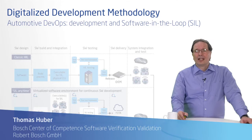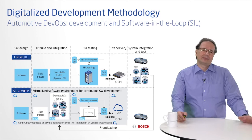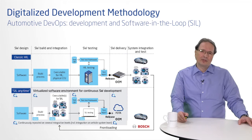Let's start with the development part of the DevOps cycle. The core of it is virtualization and the software-in-the-loop concept. Development cycles are getting shorter, regular software updates after SOP are required, system complexity is constantly increasing, and integration efforts seem to explode. These challenges can be met by using virtual SIL environments.